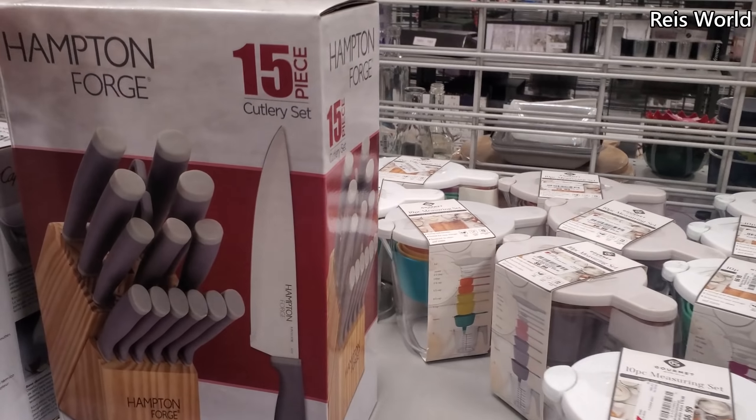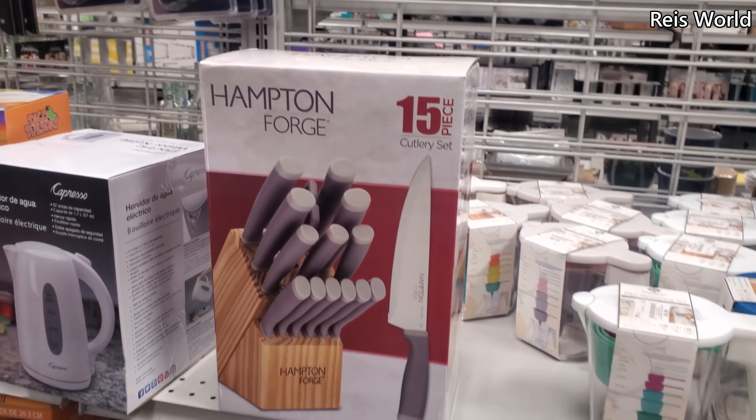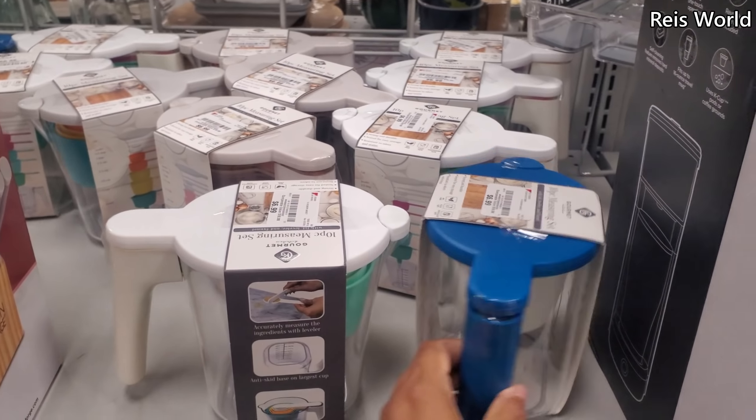Here's a knife set — looks like you get it for $15. And that's going to be $30. And $7 for a 10-piece measuring cup set. You know what? I like that. $7, not bad.